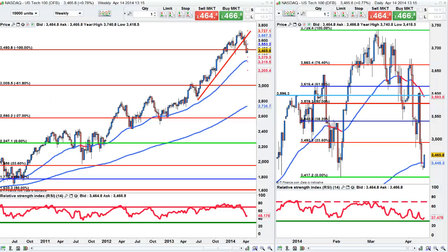Hi traders. I'm doing this scan at quarter past one UK time, which is quarter past eight US time, so we've got data in 15 minutes for US retail sales.